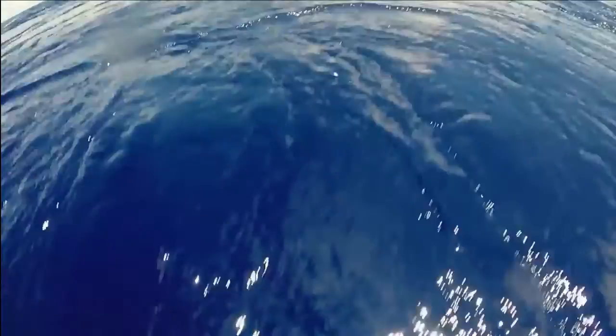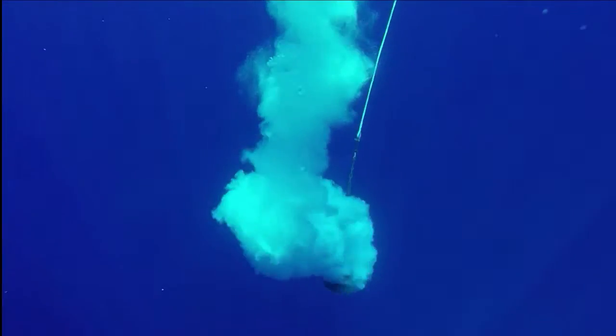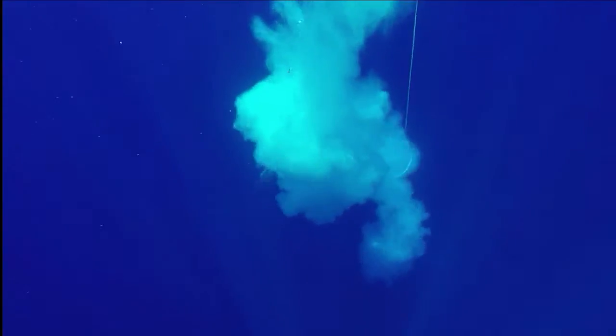This is the last T-Tide cruise. On the first cruise we put in a ton of moorings — 15 moorings. And this cruise is all about recovering the moorings that we put in on the first cruise.